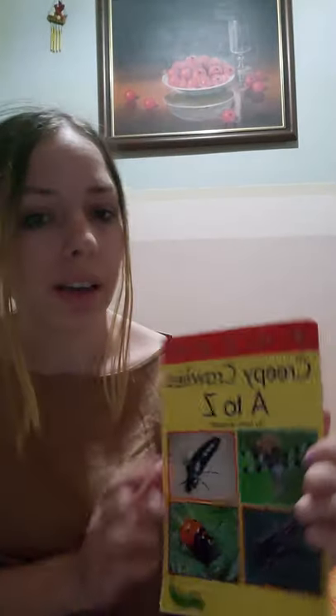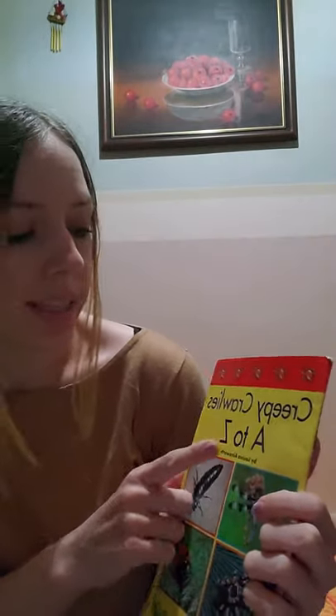Hey class! So this week we're still learning about insects and I have a book called Creepy Crawlies A to Z. It's a lot of different bugs in here that we're going to learn about.